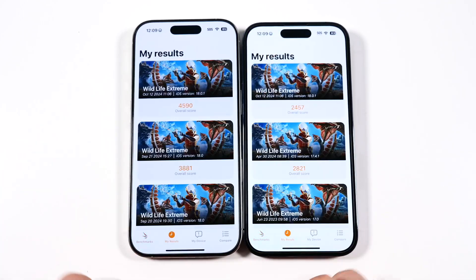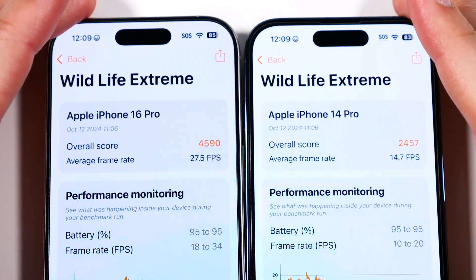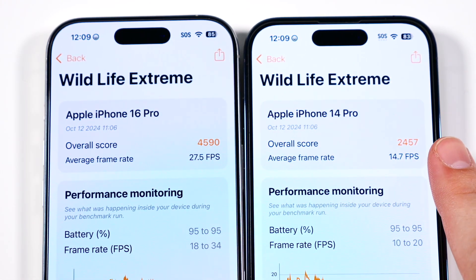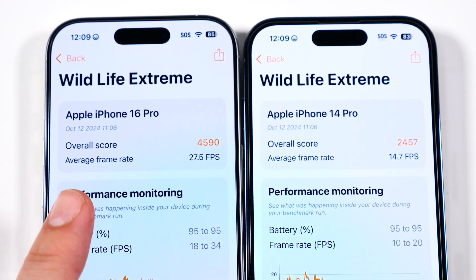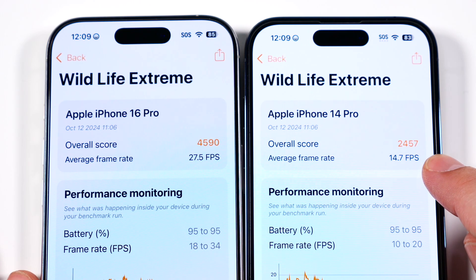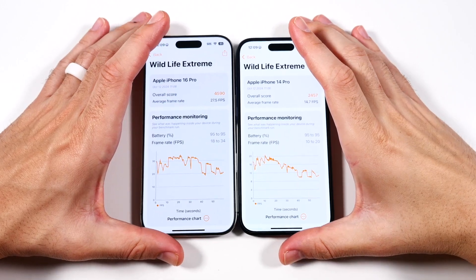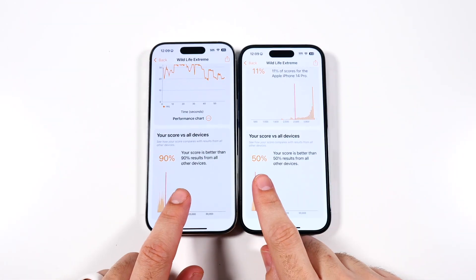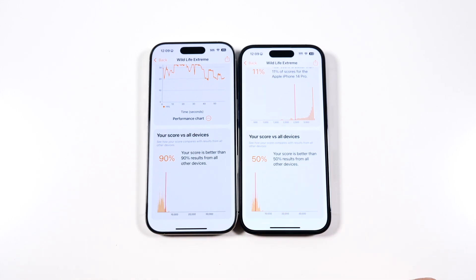I also ran a 3D Mark test. The 16 Pro scored 4,590 versus 2,457 on the 14 Pro. The 16 Pro has a six-core GPU versus a five-core on the 14 Pro, with an average frame rate of 27.5 FPS — over 13 FPS better than the 14.7 FPS on the 14 Pro. The 16 Pro scores better than 90% of devices on the market, where the 14 Pro scores better than 50%.